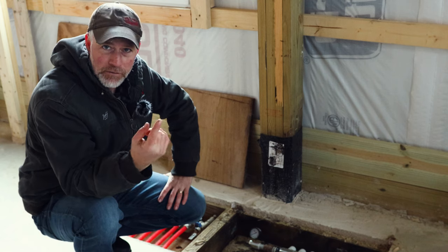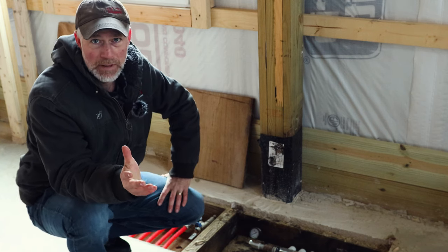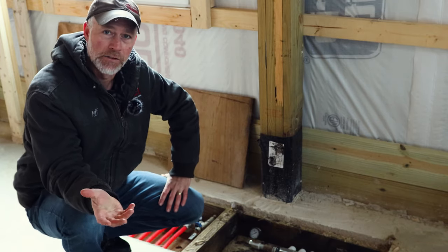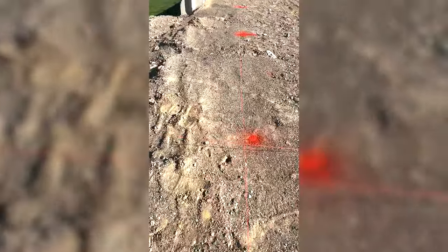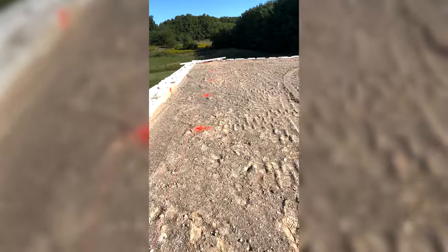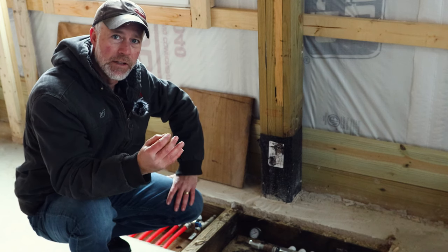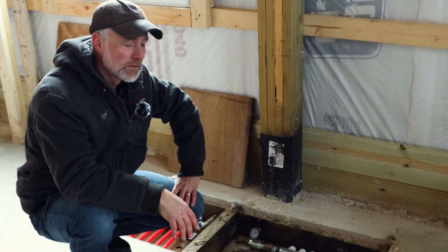We've got a manifold system here that's going to control radiant floor heat. A lot of people ask if radiant floor heat is a better alternative, and the answer is yes — it will cost you. But if you think about a slab this size at 4,800 square feet, the PEX lines running all through the building are literally going to turn this into a giant warm cooking stone. It's the perfect way to heat a building this size because the heat stays closer to the ground and creates a cozy feeling. Everybody that has in-ground floor heat, especially in the Midwest, has nothing but very positive things to say about it.